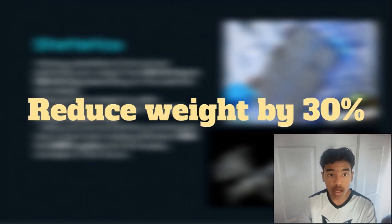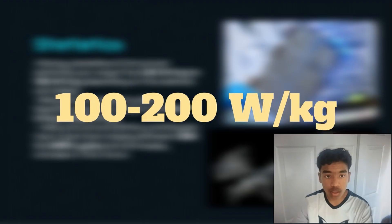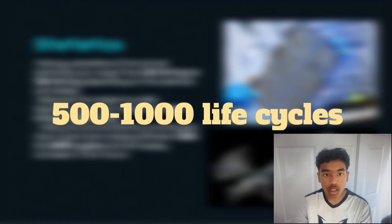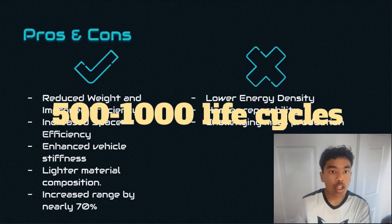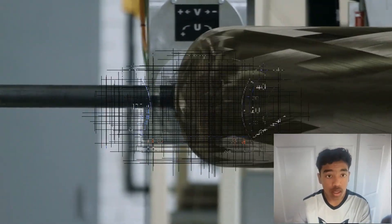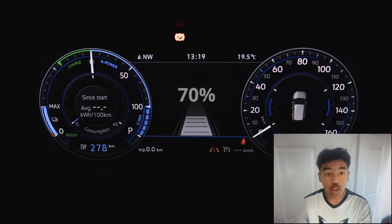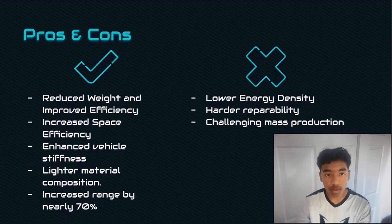Structural batteries reduce weight by 30%, with specific power ranging from 100 to 200 watts per kilogram. Currently, most prototypes offer 500 to 1,000 cycles, but we can expect these numbers to improve significantly in the future. Structural batteries combine energy storage with the vehicle's framework, reducing weight, improving space efficiency, and enhancing stiffness. This leads to lighter designs and up to a 70% increase in range. However, structural batteries have lower energy density, harder repairability, and challenging mass production.